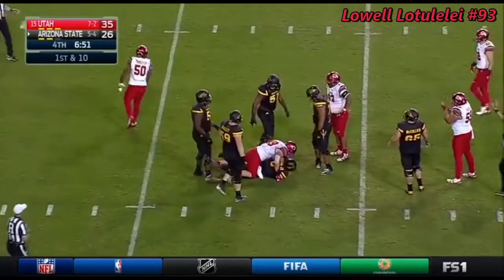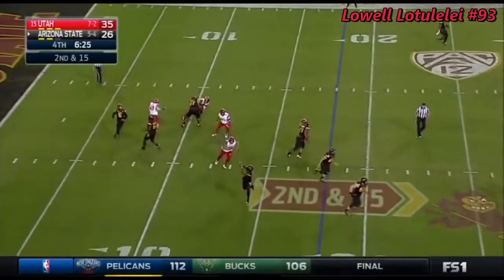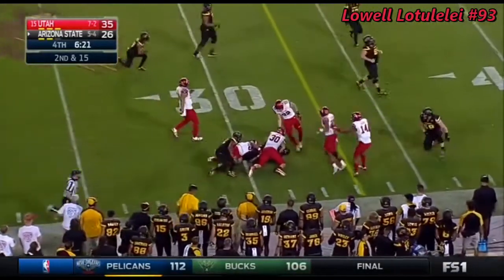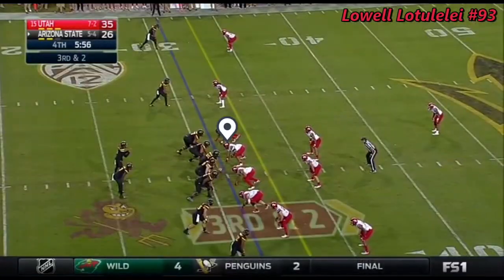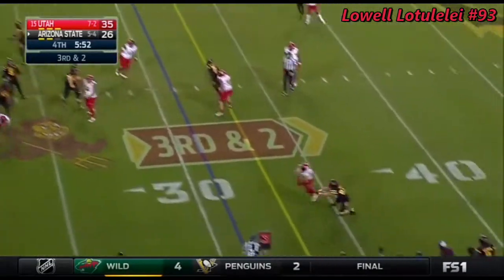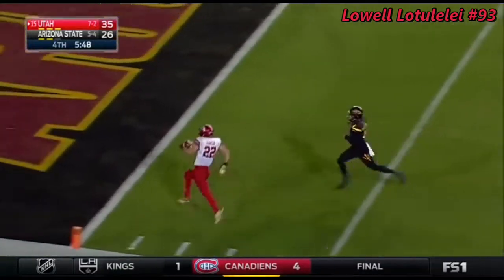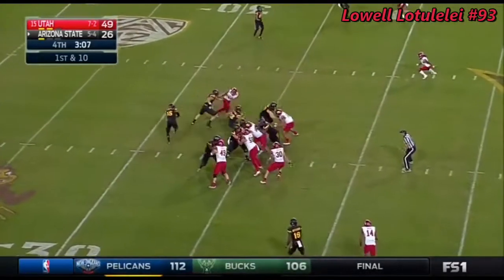Wilkins sacked for the eighth time tonight — can't move, just a sitting duck back there. Now a screen, trying to purge some of that pressure. Balazs takes it to the 30. The Arizona State offensive line, inside of six minutes — on third and two, Wilkins gets picked off. But it's called back — touchdown Arizona State!